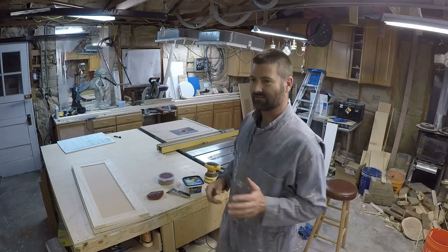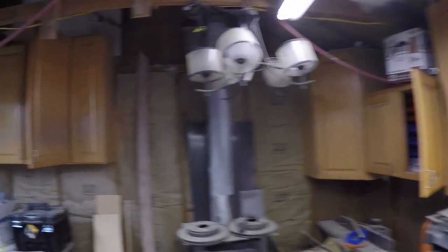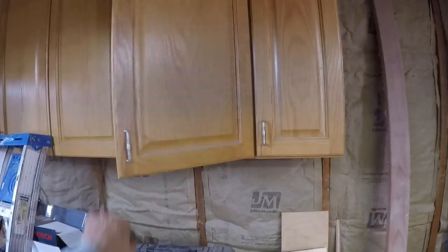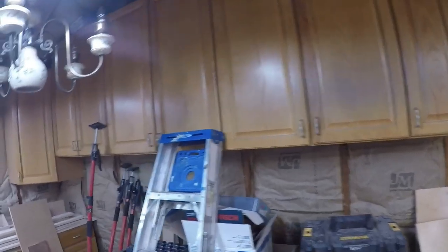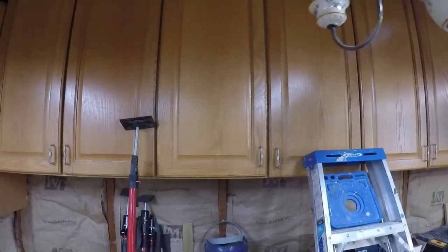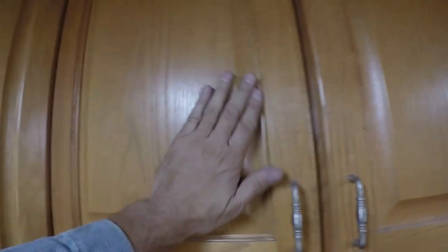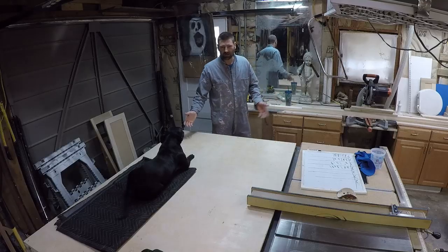I wonder how many houses were built with oak cabinets. If you bought a production home any time in the last 25 years — maybe even longer, from around 1990 until maybe five or seven years ago — this style of oak cabinet went in everybody's house. And when you go to paint these, you can't just paint. It's a very coarse grain that will transfer through and you can't sand it out.